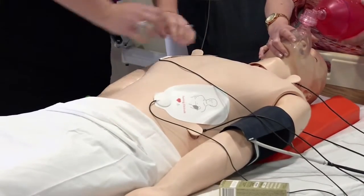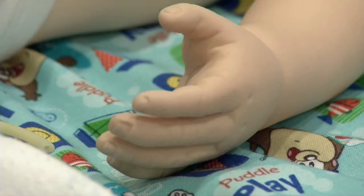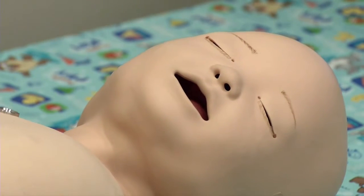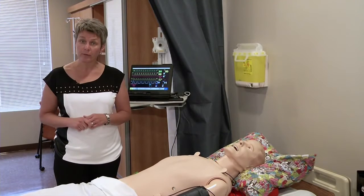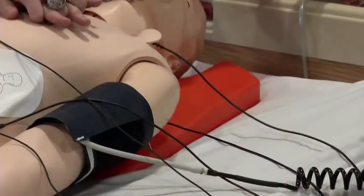SIMS offers training across the province using dummies like Bruce and this baby to improve skills and communication among healthcare professionals. Whether it's a student, a physician, a nurse, or a paramedic, it's really important to create a safe learning environment so they can practice on this mannequin before they go out into the real world and practice on a real patient.